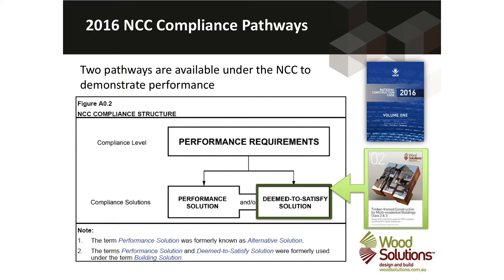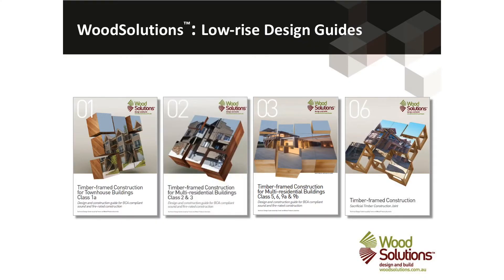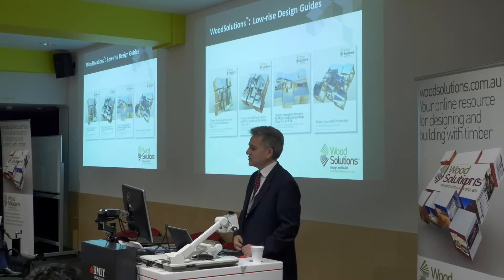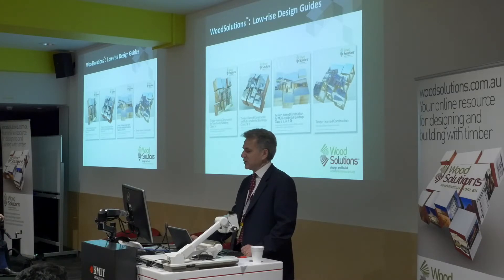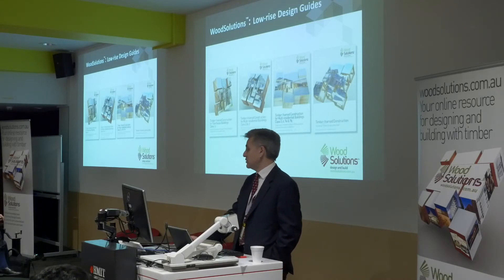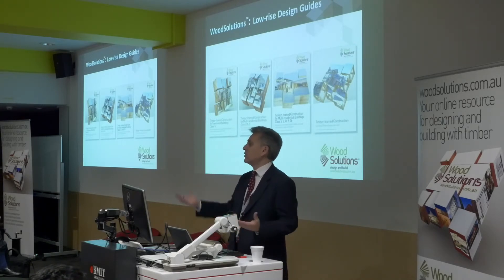In terms of the deemed-to-satisfy requirements, Paul alluded to this — there's a whole suite of design guides. A building surveyor questioned me about the external use of timber cladding, so I trawled through old publications. I couldn't find the very first technical guide number two, but in 2001 we clearly stated that for external walls you could use weatherboard, plywood or similar. From an industry perspective, it's always been that way. The nervousness has come about because of the high-rise building incidents.